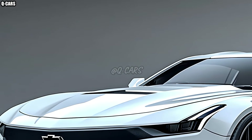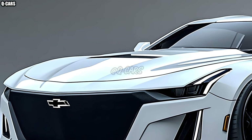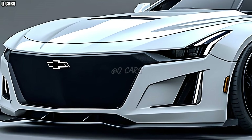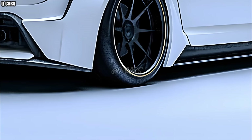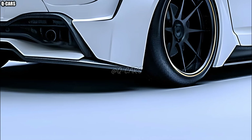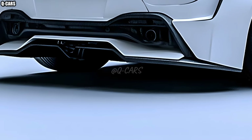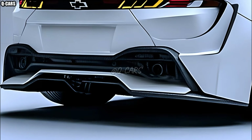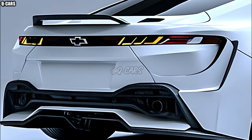With its distinctive tail light design, the car's aesthetics prioritize both style and aerodynamic efficiency. A powerful 3.6-liter V6 engine producing remarkable horsepower and torque is housed in the 2025 Impala SS. A state-of-the-art 10-speed automatic transmission complements this engine, allowing for silky smooth shifts and a polished ride.